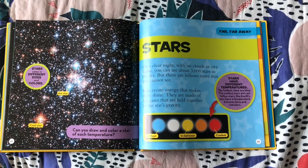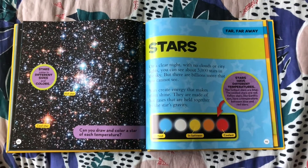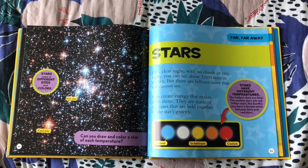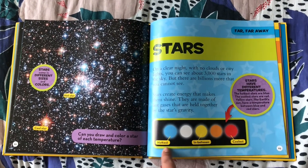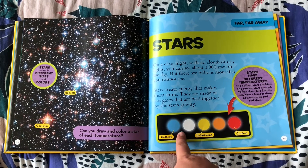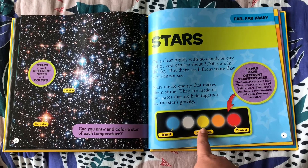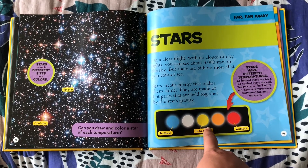Stars create energy that makes them shine. They are made out of hot gases held together by the star's gravity. The hottest stars are blue, and then white, and in between is yellow, and then orange.